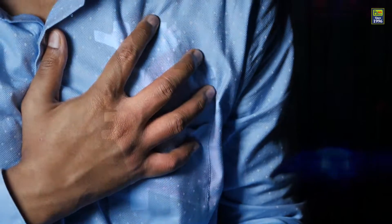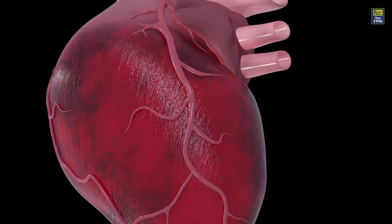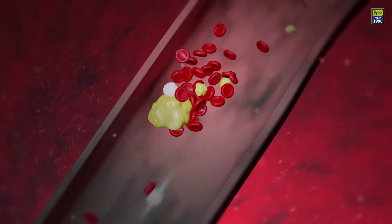A heart attack happens when there is a sudden blockage of one or more of the coronary arteries supplying blood to a part of your heart muscle. Consequently, your heart muscle begins to die due to lack of enough blood flow.